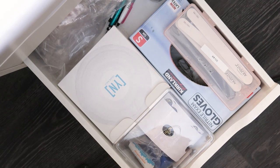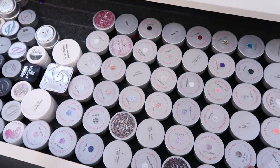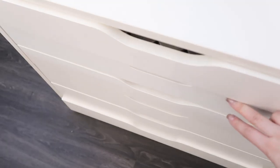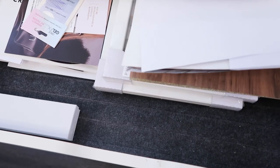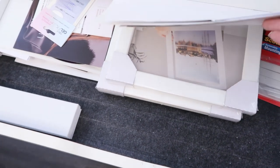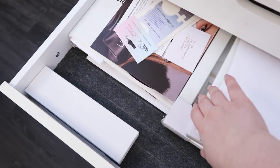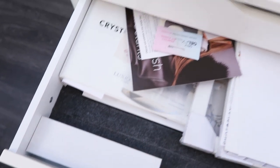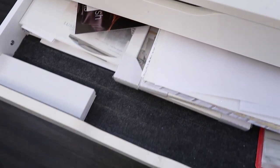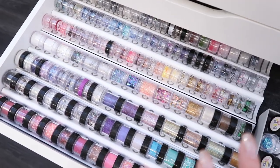Now for the bigger Alex drawer unit. The top drawer has all of my Light Elegance glitter gels and some color gels. The second drawer is kind of a random one - it has some backdrops, glittery papers, extra frames from IKEA, tack for using nail tips on the stand, and a binder all about Swarovski crystals from taking the Swarovski crystal class.